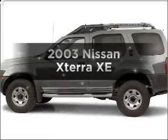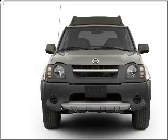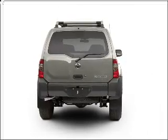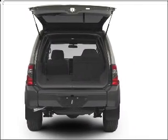Imagine yourself in this 2003 Nissan Xterra. If you're looking for an automobile with great attributes, look no further. With a reliable six-cylinder engine connected to a smooth shifting transmission, premium wheels lend a distinctive appearance. Anti-lock brakes help you bring your vehicle to a safe stop.